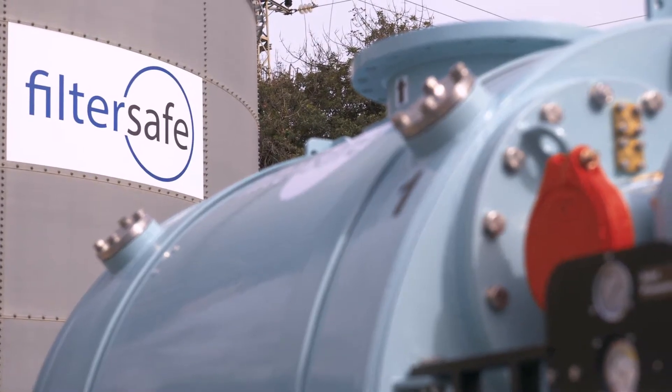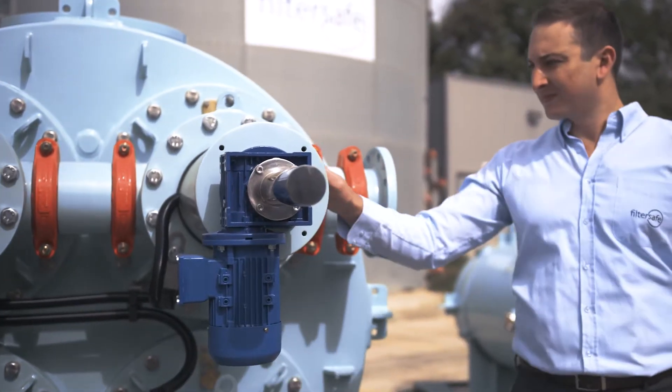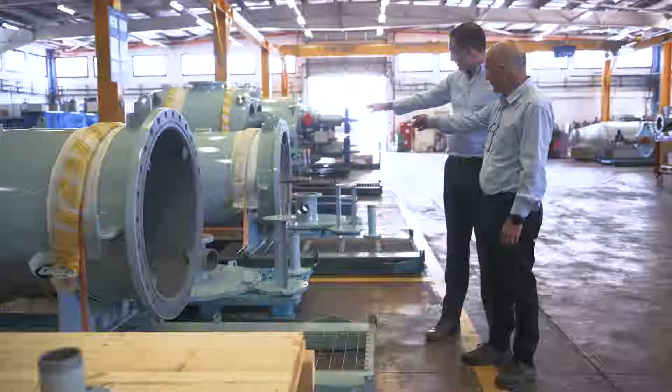For nearly a quarter of a century, FilterSafe has been developing and producing high-quality, dependable filters that are deployed in thousands of locations around the world. FilterSafe offers a series of advanced filtration solutions for various industries and implements uncompromising testing and production processes. Let's see how we guarantee these quality standards.